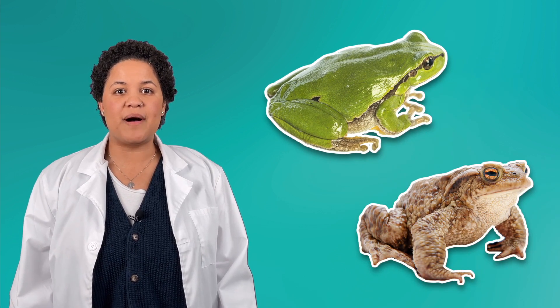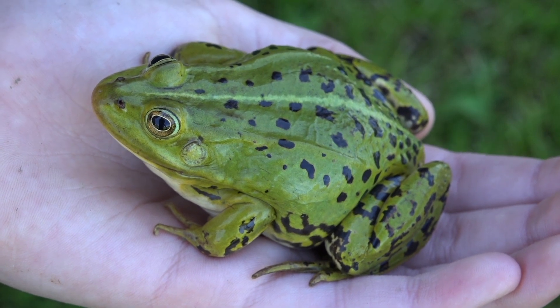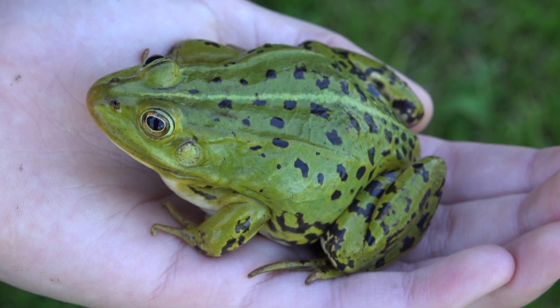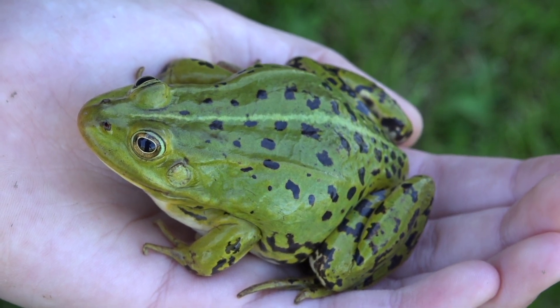We know that reptiles have dry scales on their body. Let's take a look at an amphibian up close — do you see any scales? No, me neither. In fact, this frog has skin that looks shiny and smooth. Amphibians don't have scales, fur, or feathers. They have moist skin that can be smooth like this frog's or bumpy like this toad's. Amphibian skin is special because amphibians are also able to breathe through their skin — it's very thin and can absorb oxygen from the water or the air. This gives them the ability to spend lots of time in the water, even after their gills have developed into lungs. Unlike reptiles who are very dry, amphibians are moist to the touch, and that moistness helps them absorb oxygen, so it's very important that an amphibian doesn't get too dry.